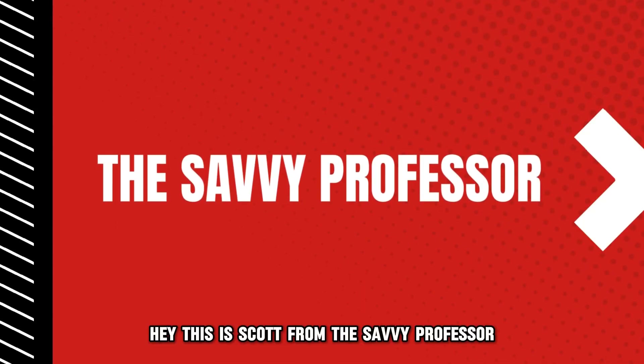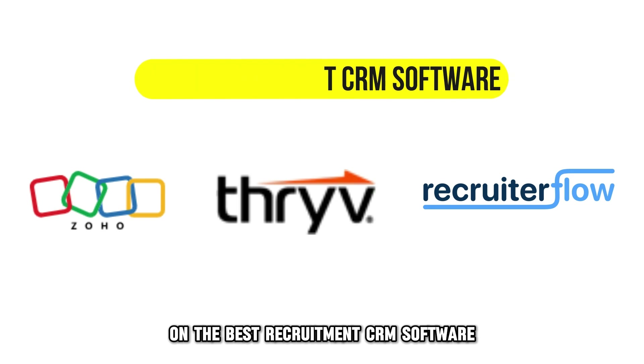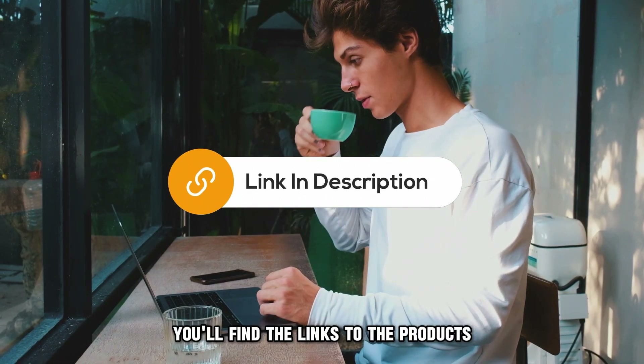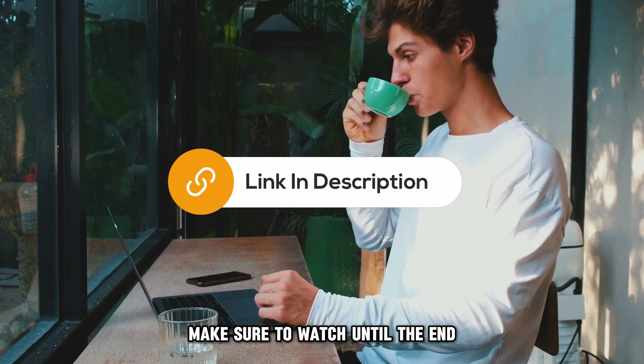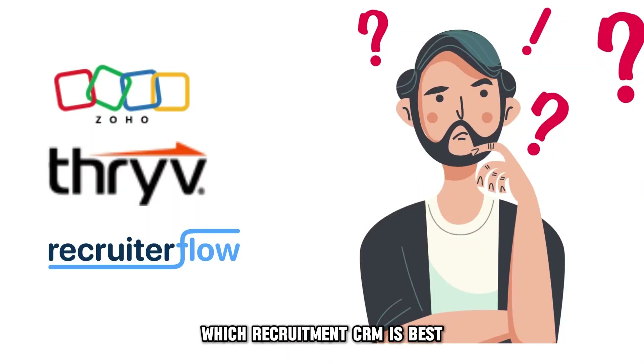Hey, this is Scott from The Savvy Professor, and welcome to our video on the best recruitment CRM software. You'll find the links to the products in the description. Make sure to watch until the end to know our final verdict on which recruitment CRM is best from the list and why.